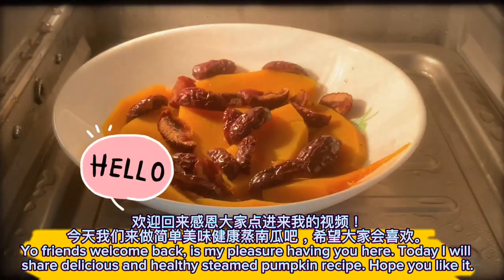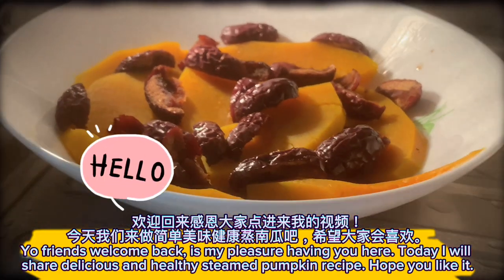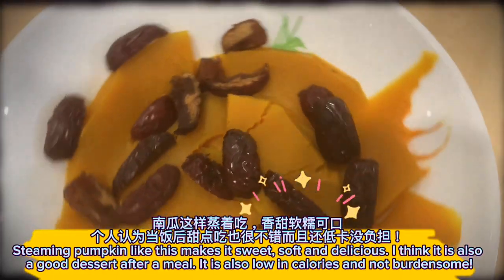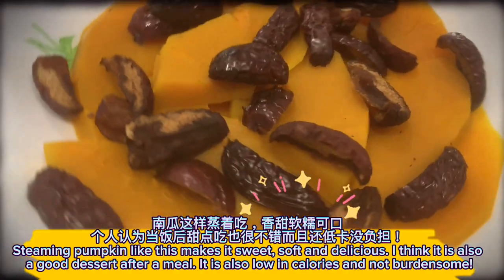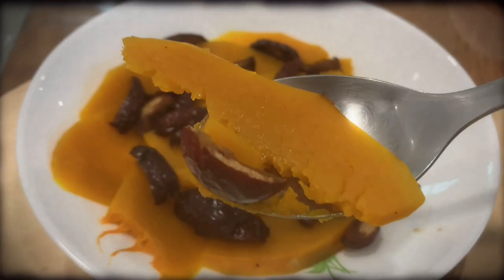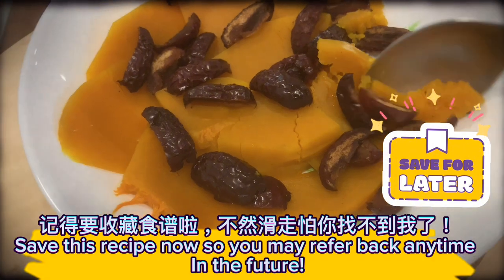Welcome friends, it's my pleasure having you here today. I will share a delicious and healthy steamed pumpkin recipe. Steaming pumpkin like this makes it sweet, soft, and delicious. I think it is also a good dessert after a meal. It is also low in calories and not burdensome. Save this recipe now so you may refer back any time in the future.